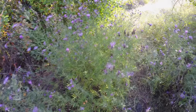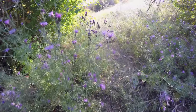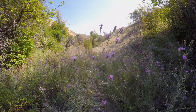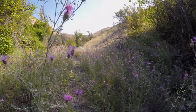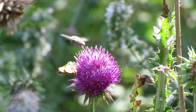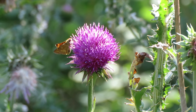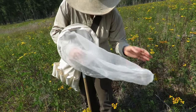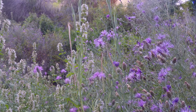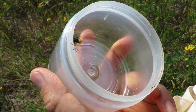Star thistle bees prefer napweeds and star thistle plants. Star thistle leafcutter bees may be in competition with native leafcutter species because both species peak in July at the same time napweed is in full bloom. A leafcutter bee fights for space on a non-native thistle. Most species of bees and butterflies pollinate napweed and other invasive plants. Leafcutter bee capture coincides with spotted napweed bloom. Bees need pollen to reproduce.